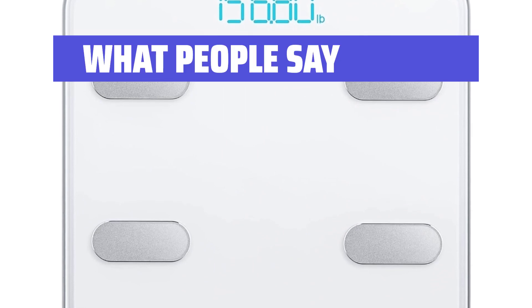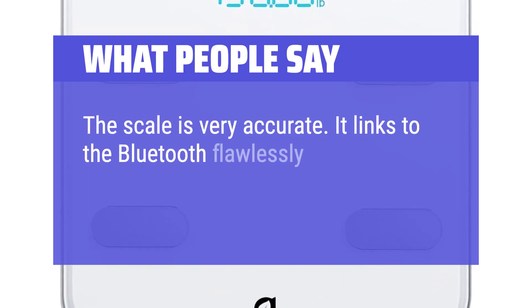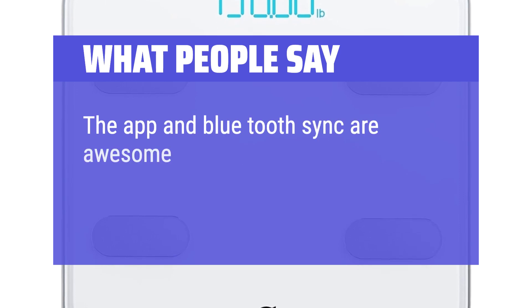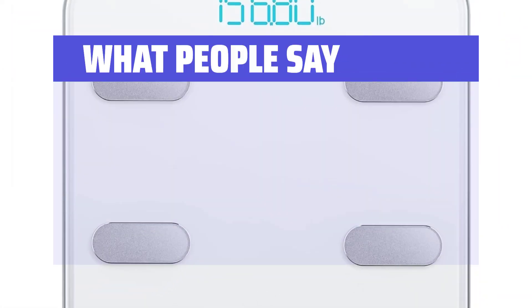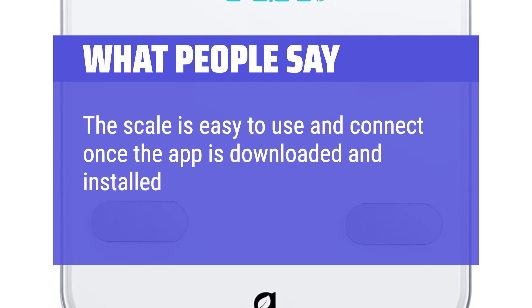What people say: The scale is very accurate. It links to Bluetooth flawlessly and produces a visual record of results over various time periods. The app and Bluetooth sync are awesome and make it very easy to track your trends. This scale is worth every penny. The scale is easy to use and connect once the app is downloaded and installed on the phone.